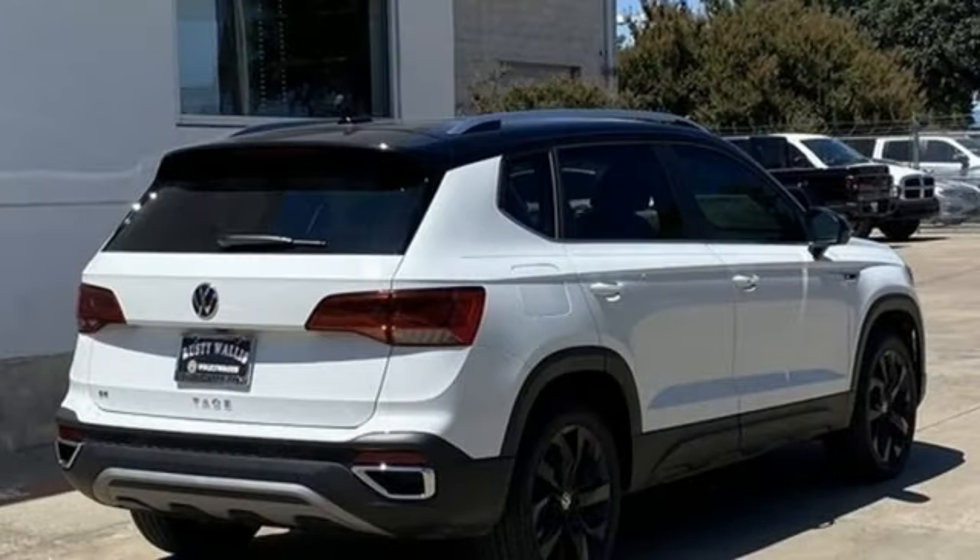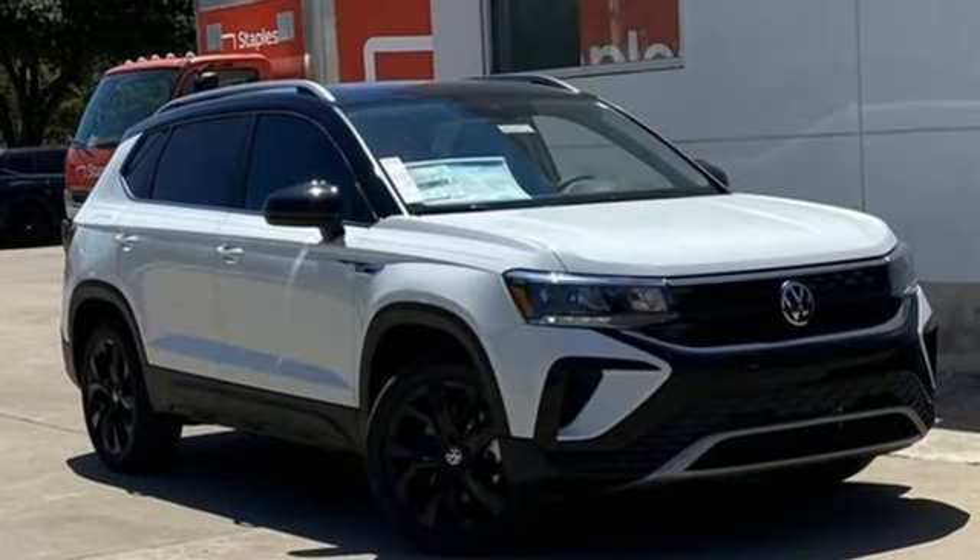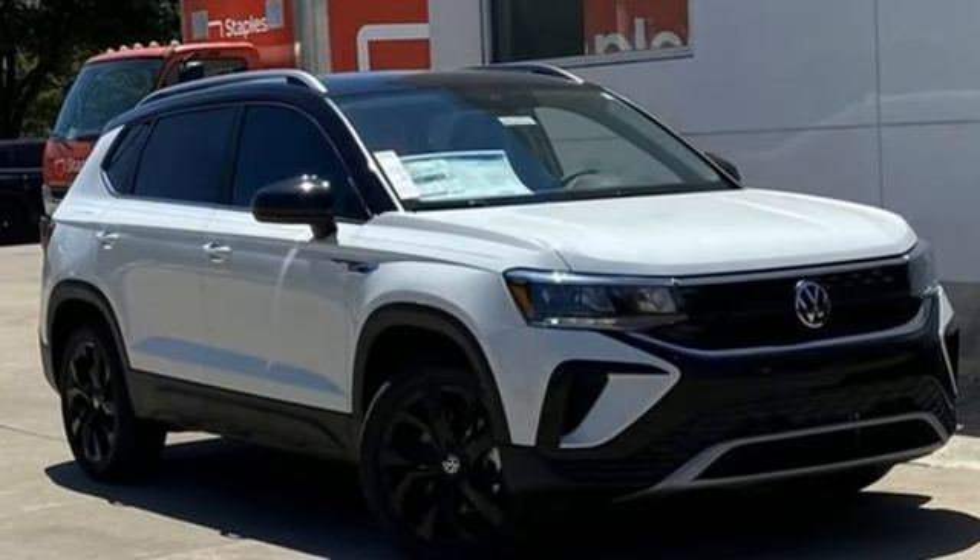Enjoy every drive in a Volkswagen. They say a journey begins with one step — in this case, it begins with a test drive. Start your next adventure today.